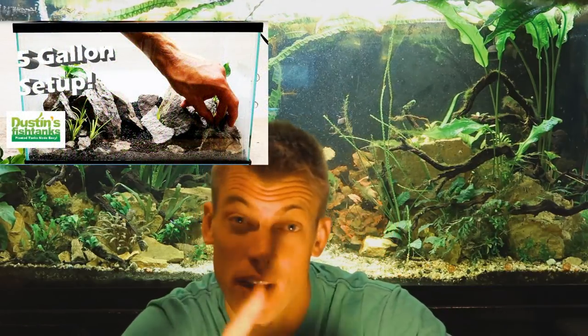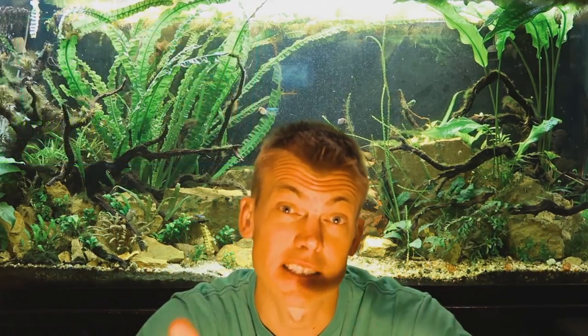We're in the middle of the small tank series folks and I got to tell you I'm having a riot with it. Last week we set up a 5 gallon and had a pretty good time. If you haven't checked that video out, please click the links around here because there's some good advice at the beginning talking about small tanks in general.